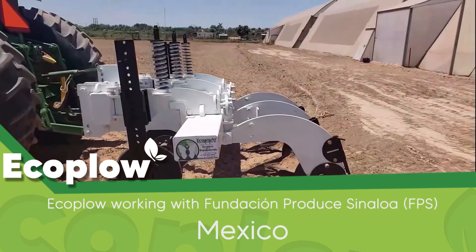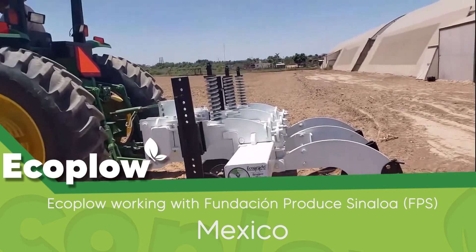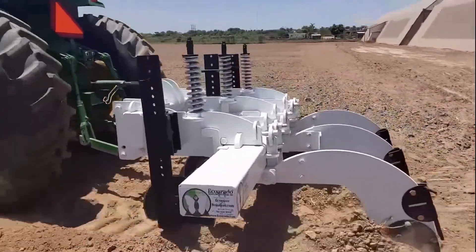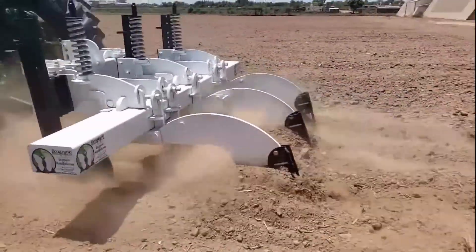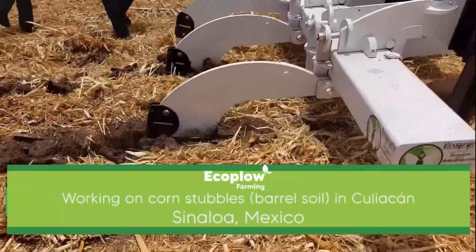The new technology EcoRado SA is on file at the United States Patent Office. Here we present some of our equipment models working in distant parts of the world and in different soils and climate conditions. EcoPlough working corn stubble in neighborhood soil in Culiacan, Sinaloa, Mexico.